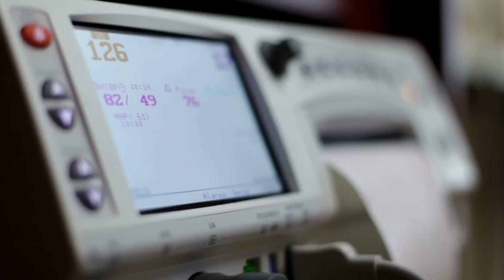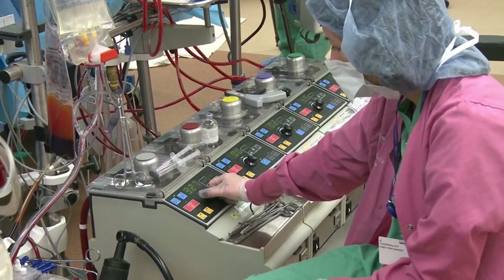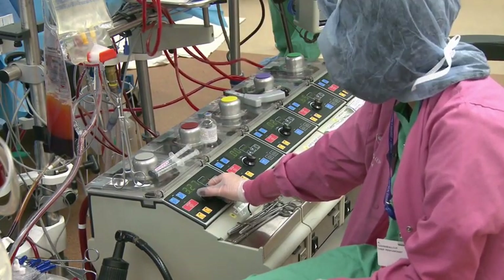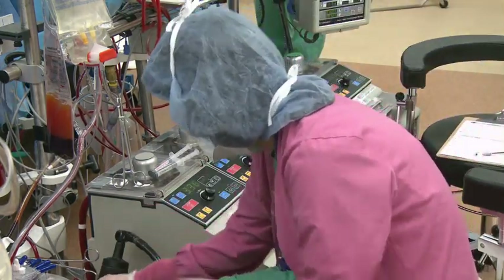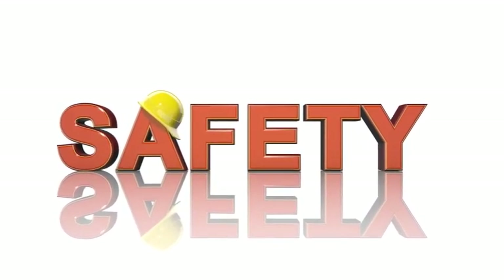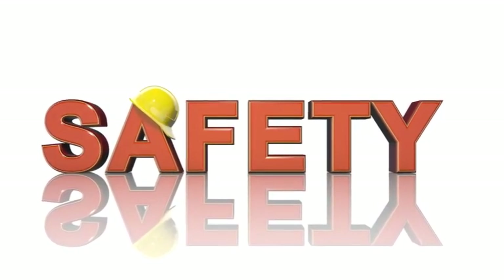On the OceanGate website, they emphasize their innovative real-time hull health monitoring system, which allows for early detection of hull compromises before they become life-threatening. Interestingly, this safety system is not currently covered by any industry certification. While OceanGate may believe in the superiority of their approach, it is important to consider the benefits of industry standards and certifications in ensuring the highest level of safety.